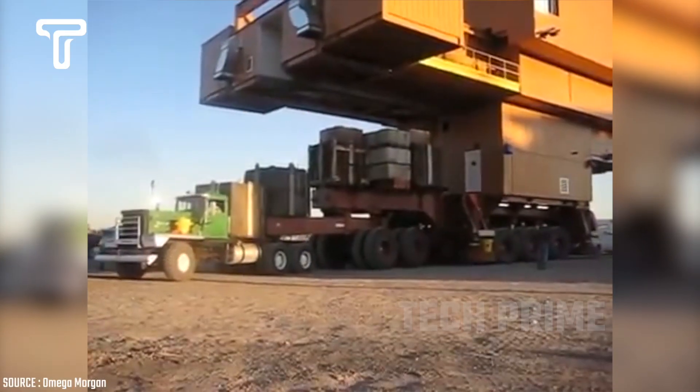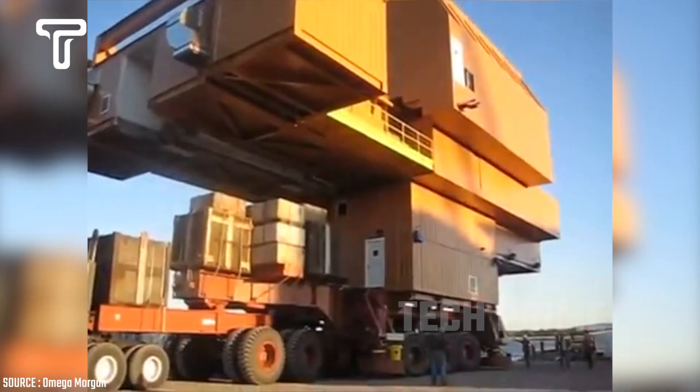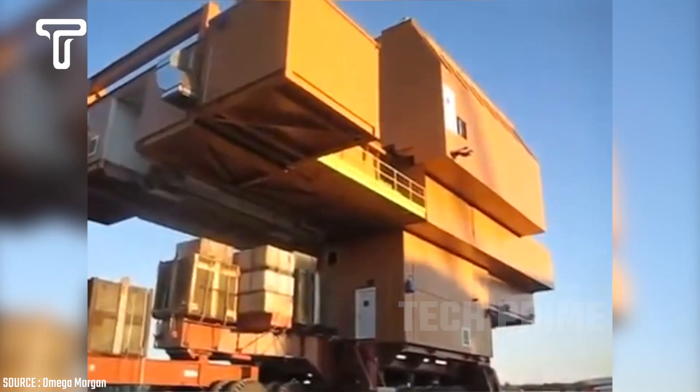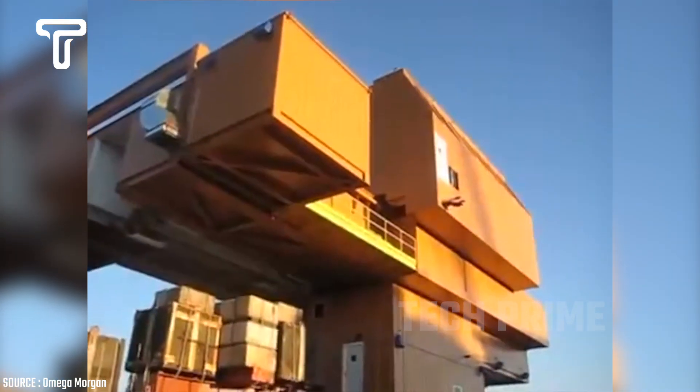Who would have thought that an oil rig could be transported not only by a large ship but also by a truck? Omega Morgan's truck successfully transported an oil rig weighing 800 tons — truly impressive and extremely challenging.